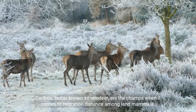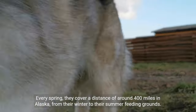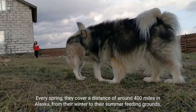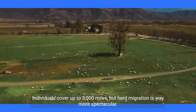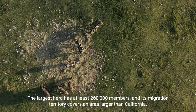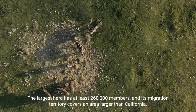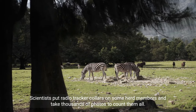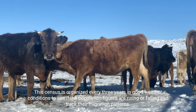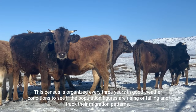Caribou, better known as reindeer, are the champs when it comes to migration distance among land mammals. Every spring, they cover around 400 miles in Alaska, from their winter to their summer feeding grounds. Individuals cover up to 3,000 miles, but herd migration is far more spectacular. The largest herd has at least 260,000 members, and its migration territory covers an area larger than California. Scientists put radio tracker collars on some herd members and take thousands of photos to count them, conducting a census every three years to track population figures and migration patterns.